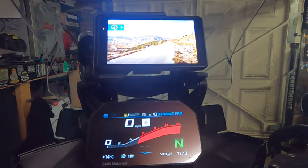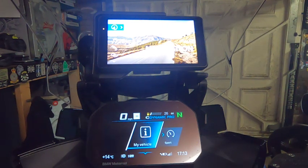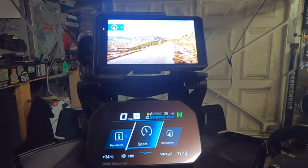I tried connecting the headset and the phone just to the Navigator, which then meant I lost out on some functionality of the TFT and the Connected Ride app — basically everything was grayed out bar sport and my vehicle. My app wouldn't update, wouldn't show the bike's status, it just kept saying 'connect the bike.' So how I got around that is I connected the phone to the TFT.